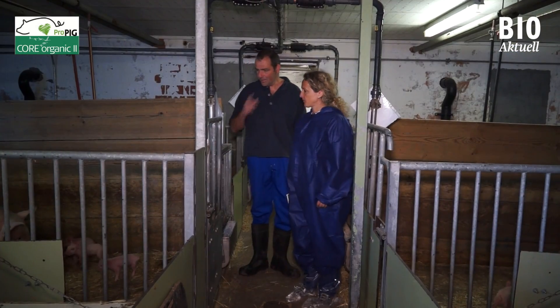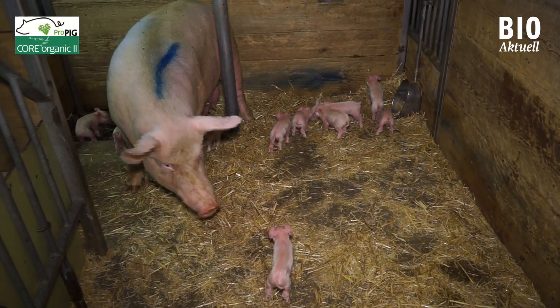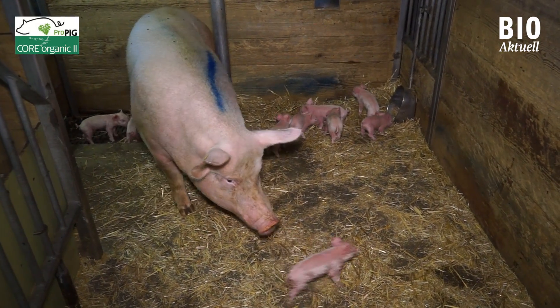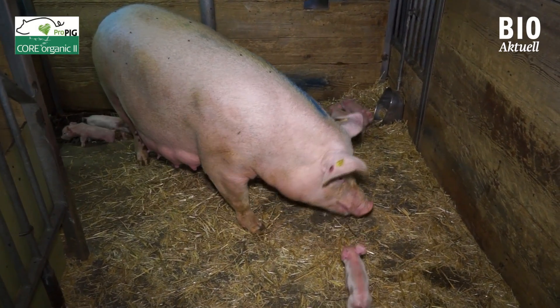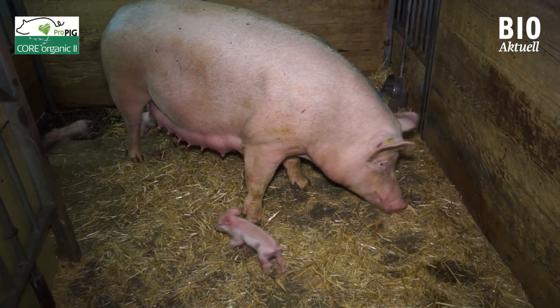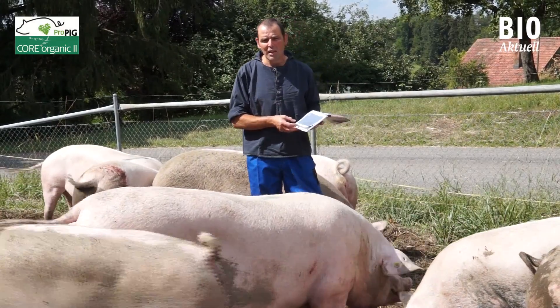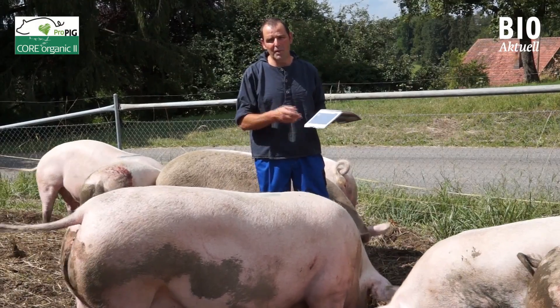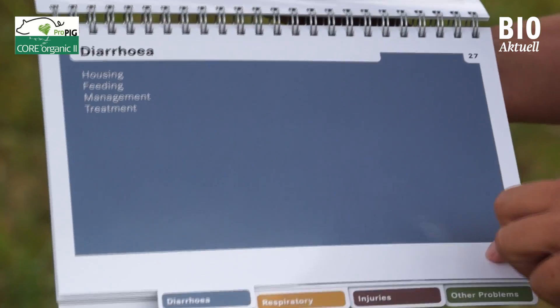This week I was able to determine first-hand that the handbook is of real practical benefit. Last Sunday I noticed diarrhea in one of the pig pens. I used my standard strategy of administering a mix of homeopathic remedies once every hour, but I forgot to offer an electrolyte solution in conjunction with the homeopathic treatment. On Monday I received the handbook and looked at the checklist on diarrhea.